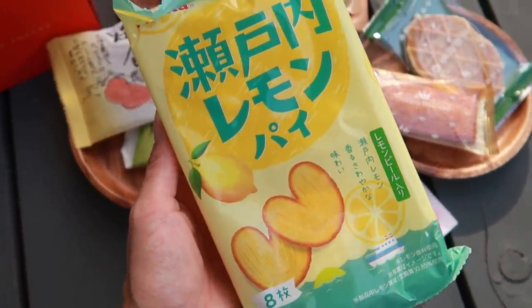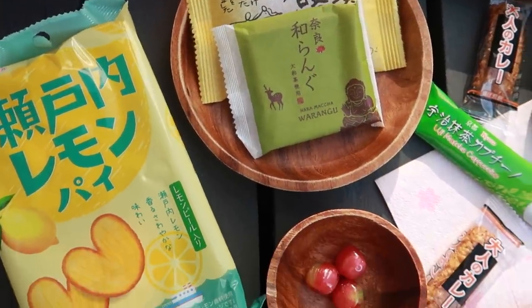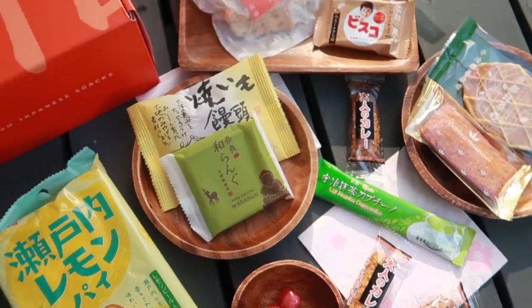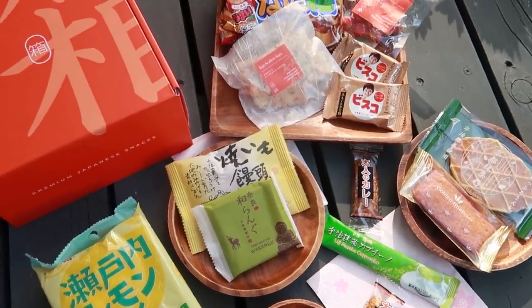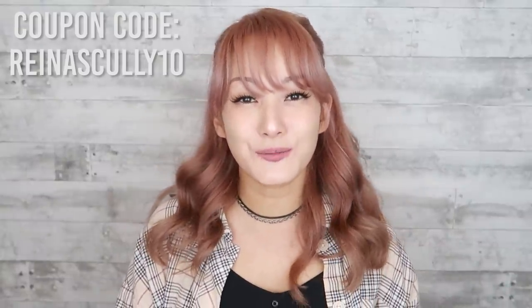You also get an entire container of Satoichi lemon pie cookies, which are very delicious. This isn't even all of what's inside one box. I always make sure I give some to my old bachan and she loves them. If you'd like to try Boksu out for yourself or gift it to a Japan-loving friend, click the link in my description below and use my coupon code RENASCULLY10 to get 10% off your subscription, which can save you up to 47 dollars.